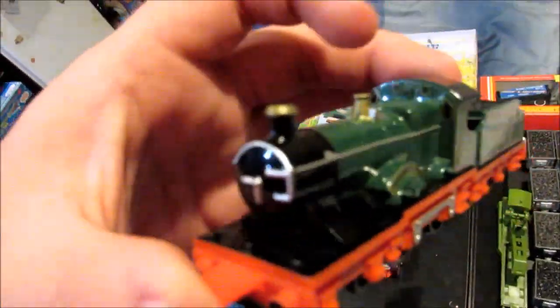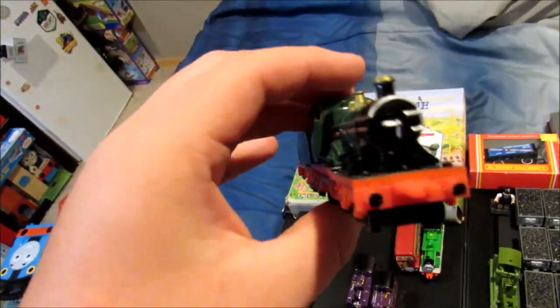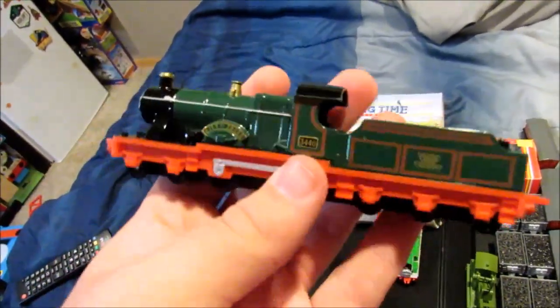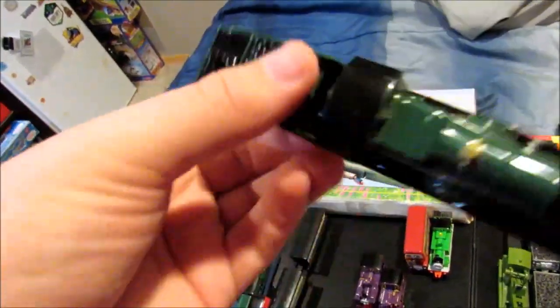Next one is City of Churro. I got two of them, so I'm planning for with and without the face model of City of Churro. This City of Churro was in great condition.